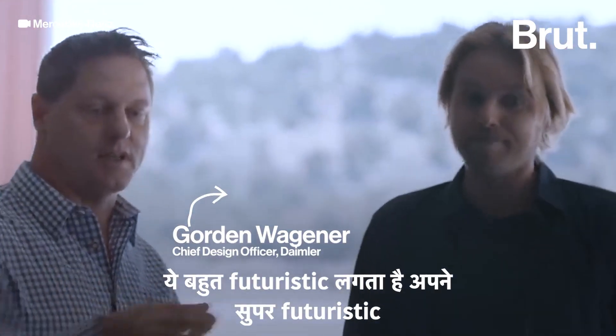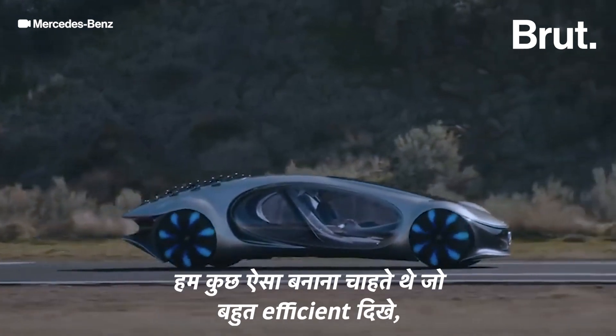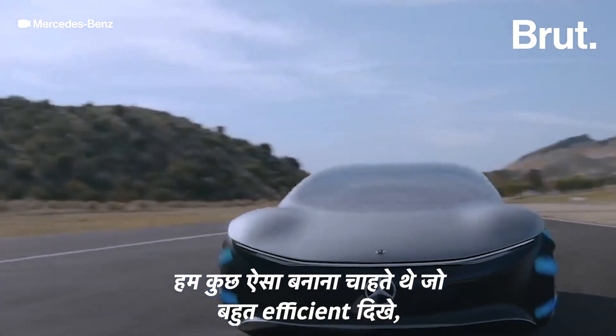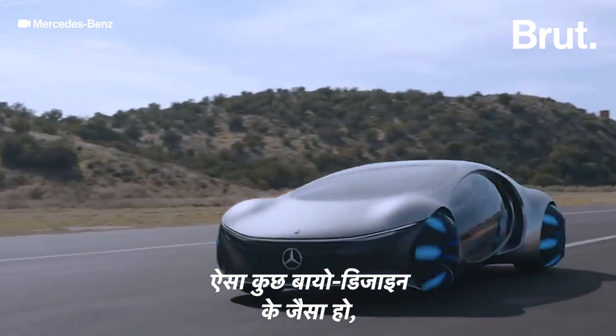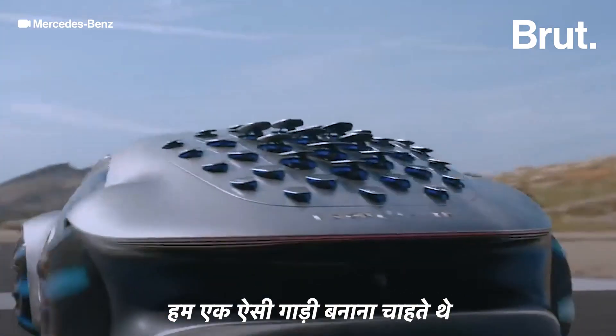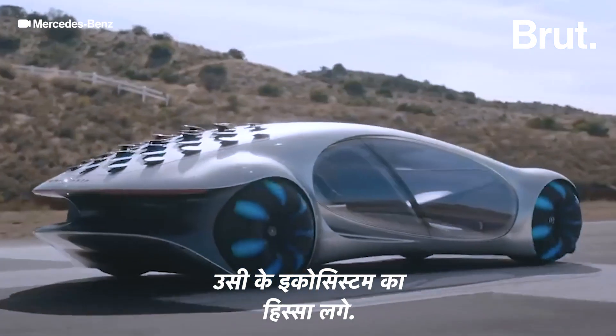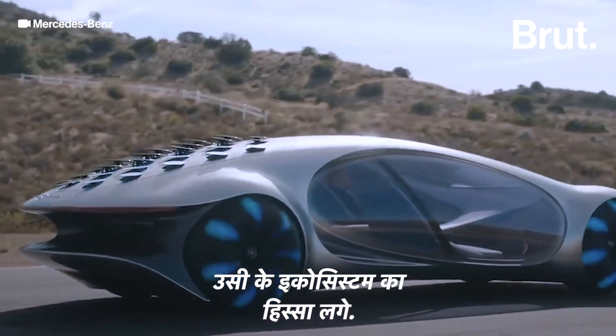It looks very futuristic thanks to that super futuristic proportion. We wanted to create something that is very efficient-looking, something that is almost like bio design in harmony with nature. We wanted to create a vehicle that is not alien to its environment, that's almost a part of the ecosystem of the environment.